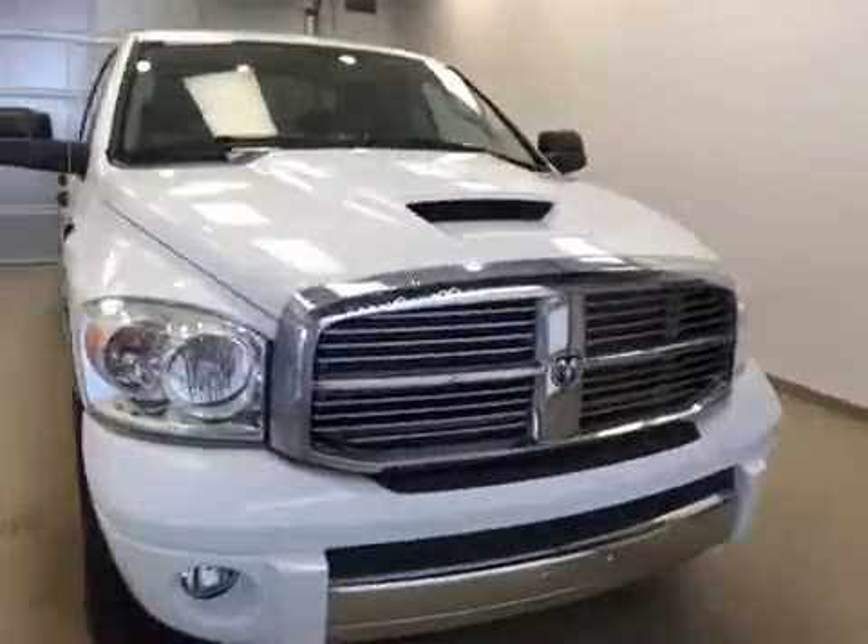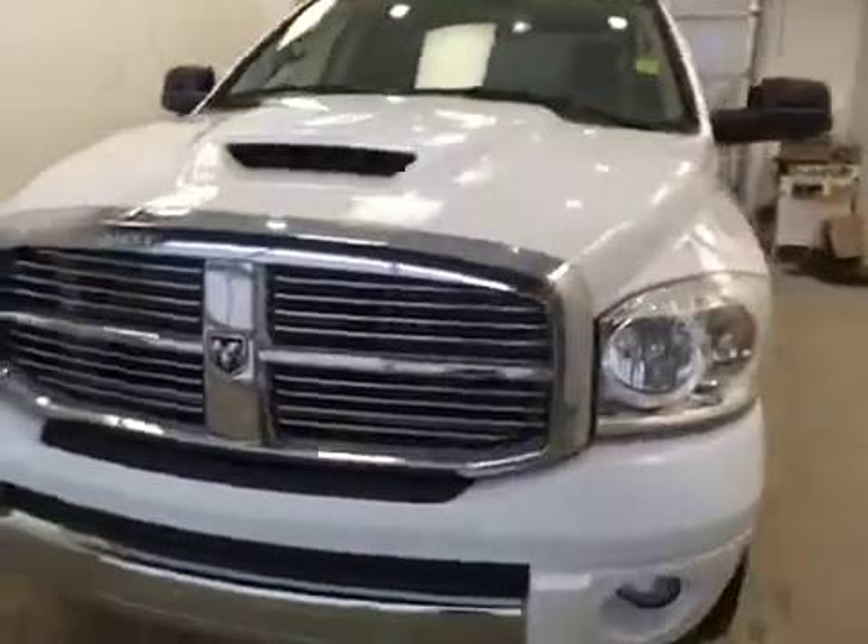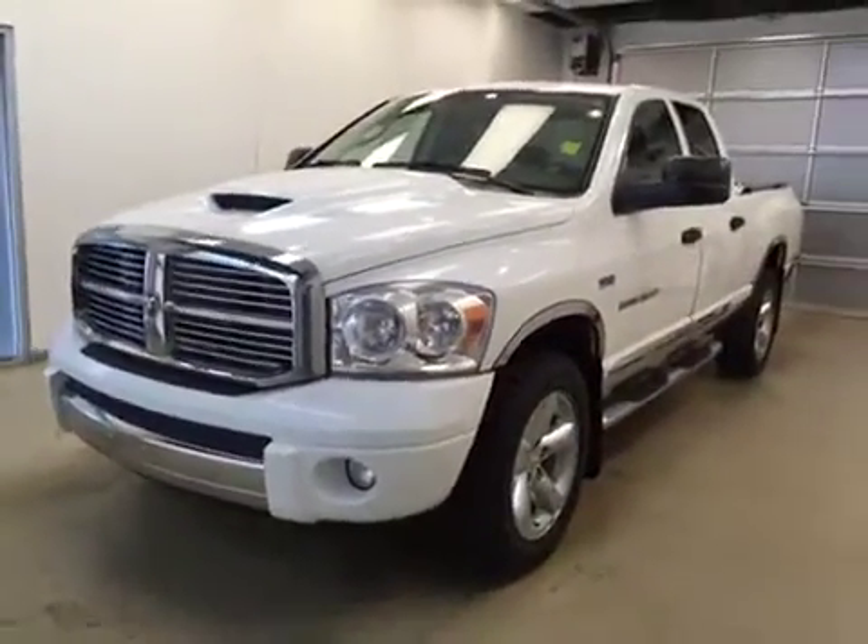Once again, this is stock number 172001 on a 2007 Dodge Ram 1500, and our exterior color today is white.